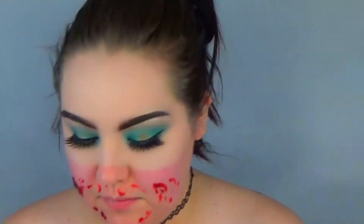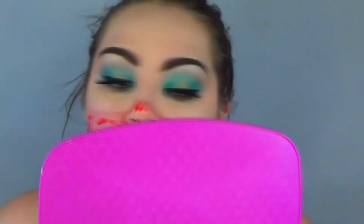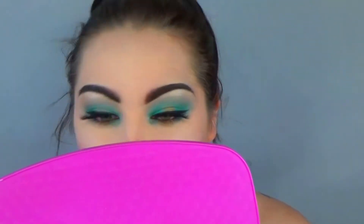Then I took the Bloody Scab by Spirits — it's kind of like a makeup and it's almost like jelly. This just adds a lot of texture if you're going to go with a bloody scene or anything on your face. It adds texture to the blood that I'm going to use later on.